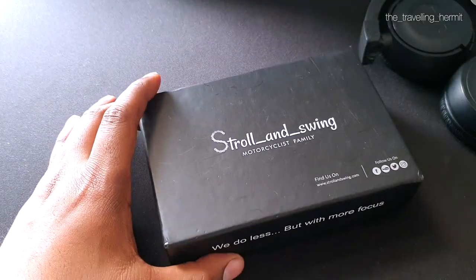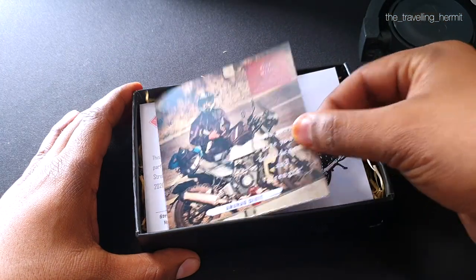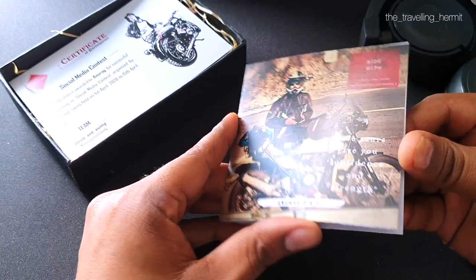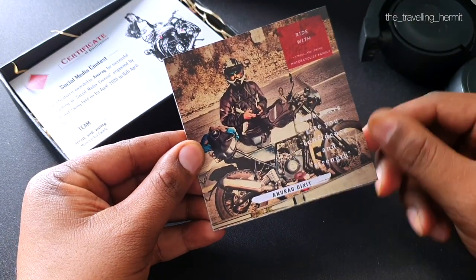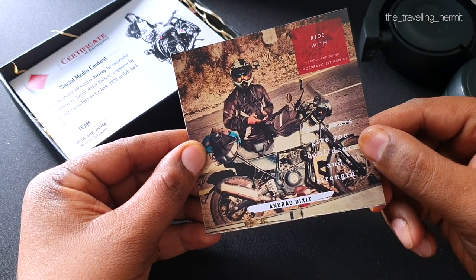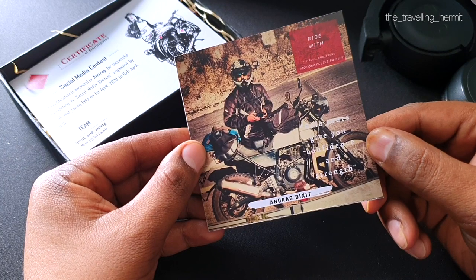So let's start. This card is in here — Troll and Swing. And by the way, this is my photograph included with the package. There's a quote also: 'Solo tours give you confidence and strength.' That's my quote, by the way.